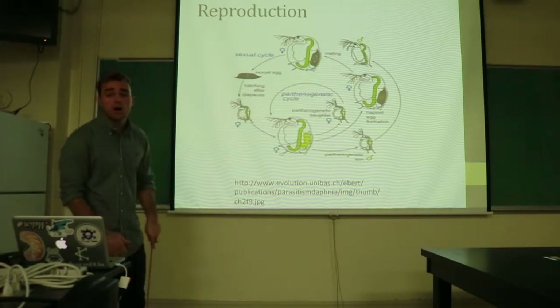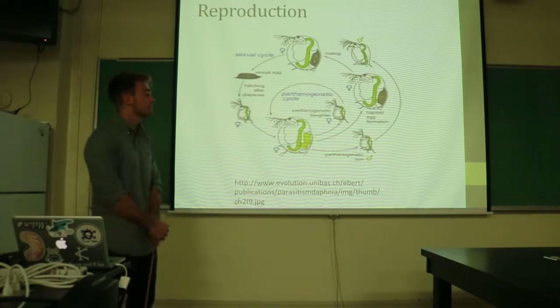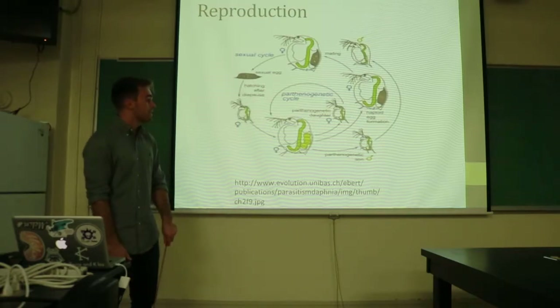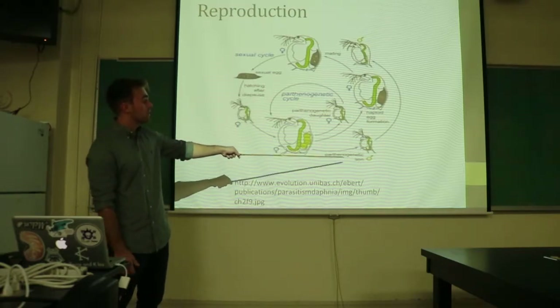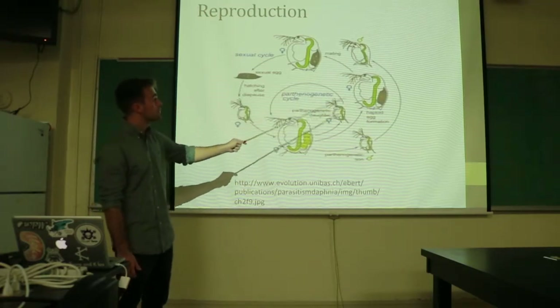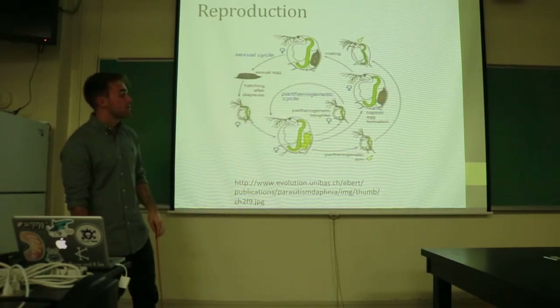However, they also are capable of sexual reproduction, meaning that once population levels have risen, they are able to counter this lack of genetic diversity by using sexual reproduction to, again, increase genetic diversity.